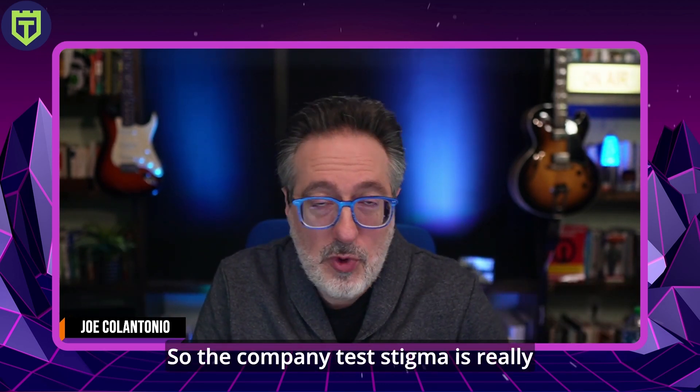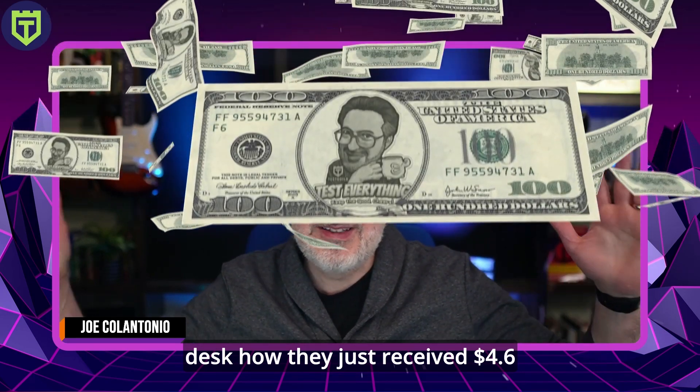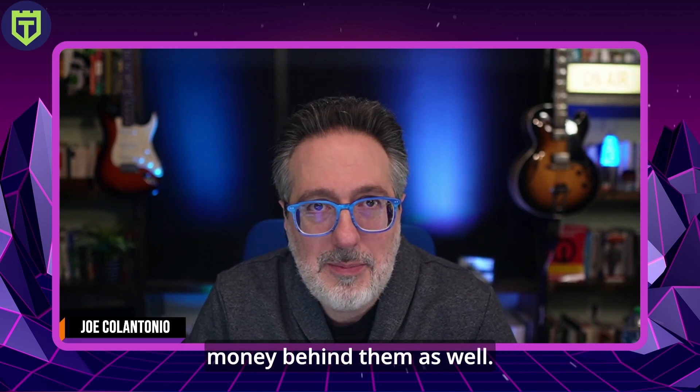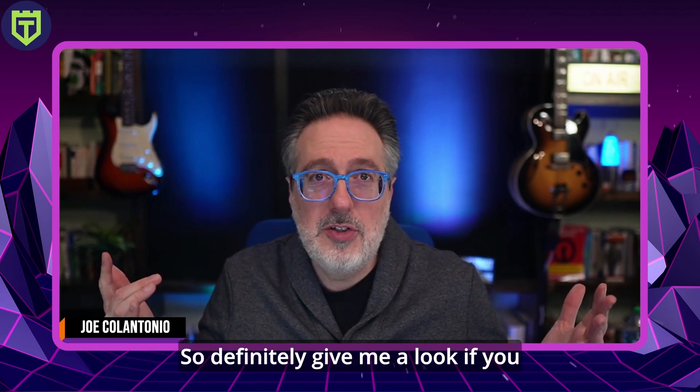The company TestSigma is really on a roll. I featured them last week when they open-sourced one of their solutions, and now they just received $4.6 million in funding. What they're trying to do at TestSigma is not just simplify automation to speed up testing, but also make it a sustainable, scalable process in which tools and frameworks don't require ongoing maintenance. They now have money behind them besides that open-source solution, so definitely give them a look.